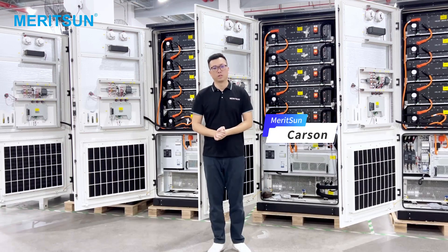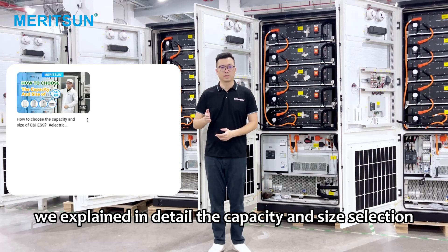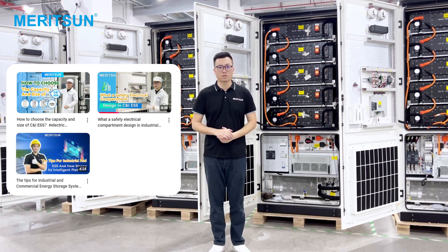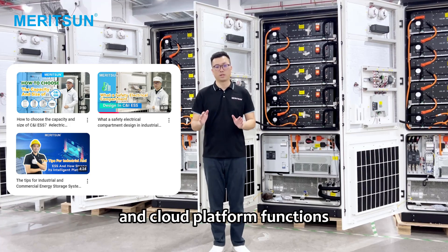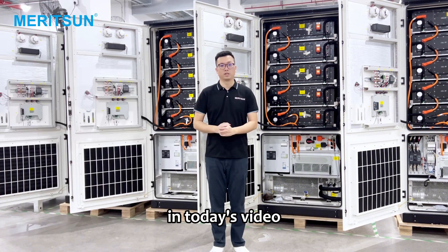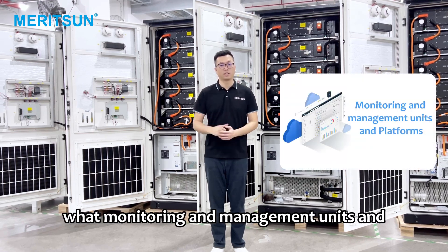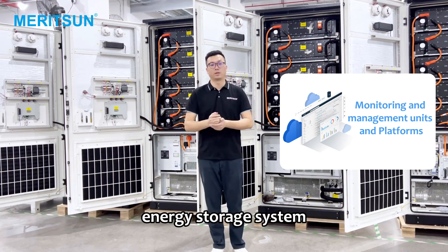Hello everyone, I'm Carson. In the previous videos, we explained in detail the capacity and size selection of industrial and commercial energy storage, introduced the working principles of battery cells and accessories, as well as our professional operation and maintenance management and cloud platform functions, and also answered questions of interest to fans. In today's video, we take a 215 kilowatt hour energy storage system as an example to explain what monitoring and management units and platforms are included in the industrial and commercial energy storage system.